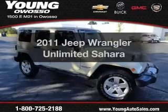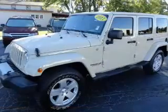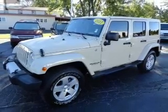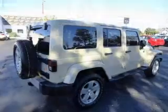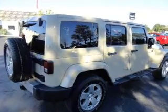Get noticed in this 2011 Jeep Wrangler Unlimited. If you're looking for an automobile with great attributes, look no further. The powertrain includes four-wheel drive with a solid six-cylinder engine connected to a smooth shifting transmission. Premium wheels lend a distinctive appearance.